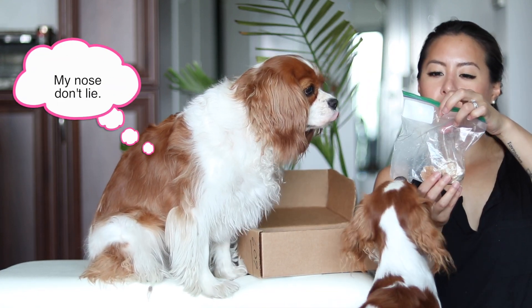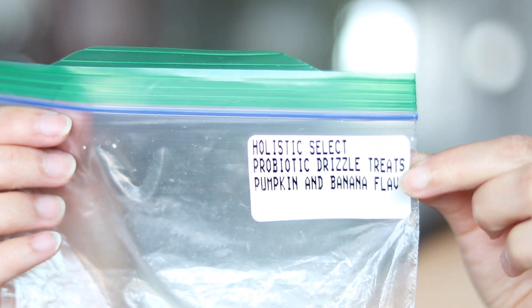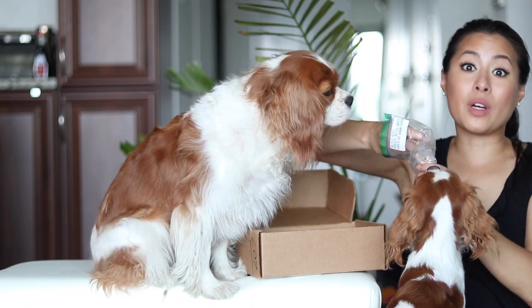Next we have some cookies — Holistic Select probiotic drizzle treats, pumpkin and banana flavored. The girls are very interested in these, as they are with everything.